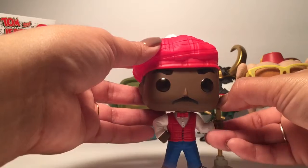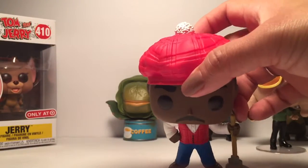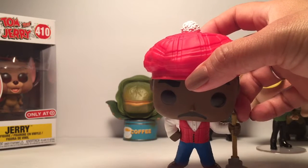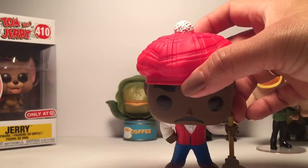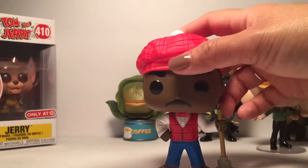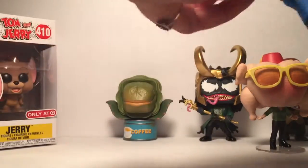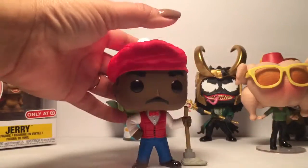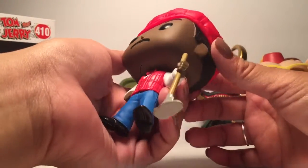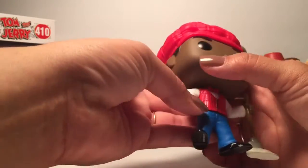Got a problem — he's not standing well. Let me double check. He's a little crooked, but I like him with his hat. His eyebrows are all painted on, and his little mustache too.